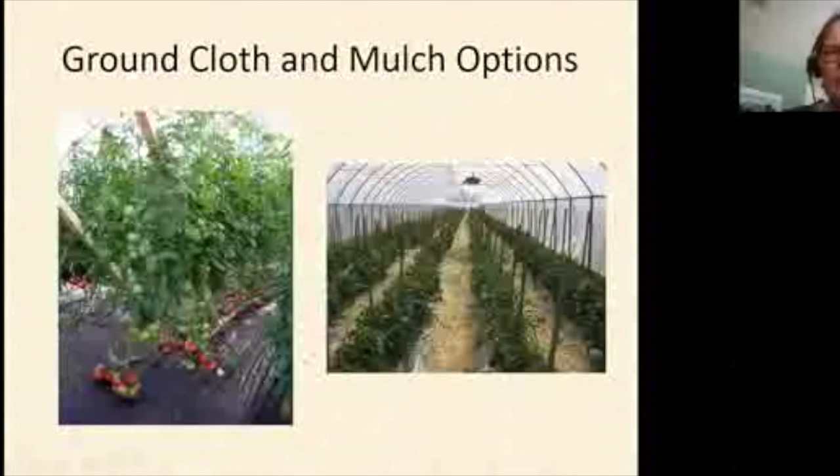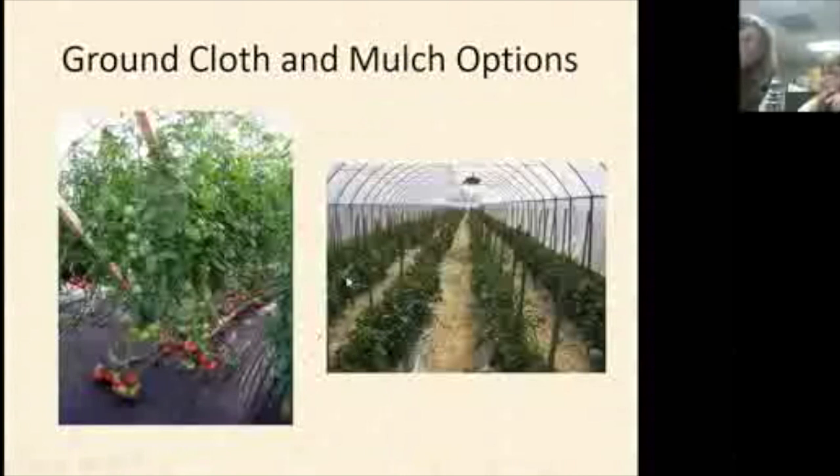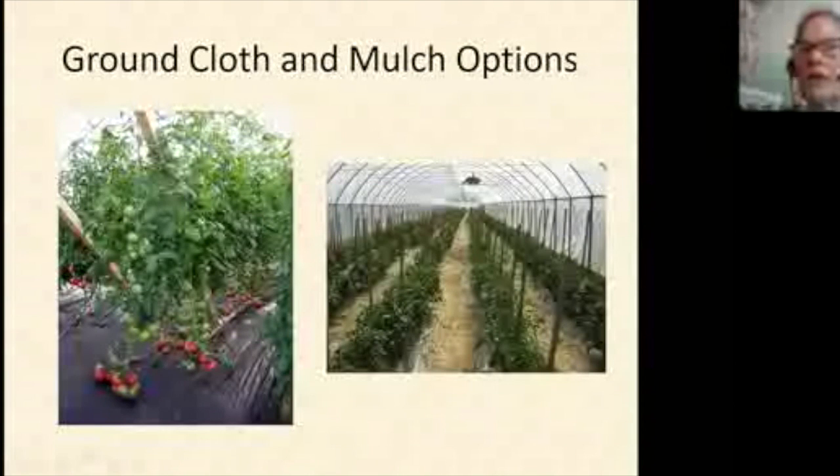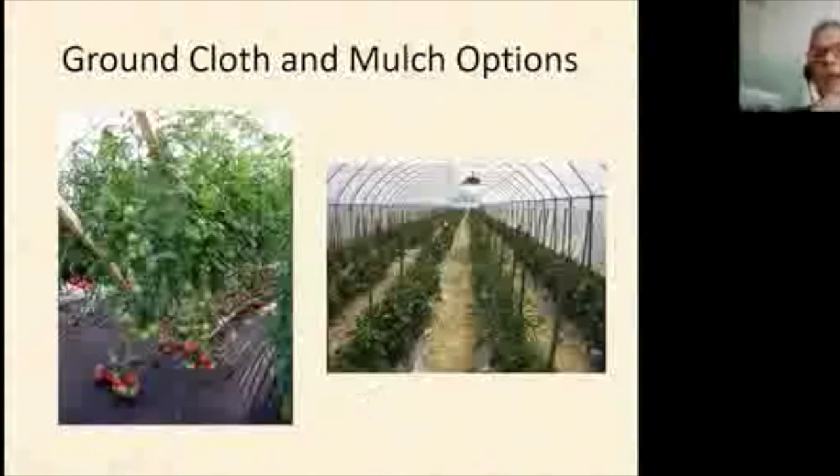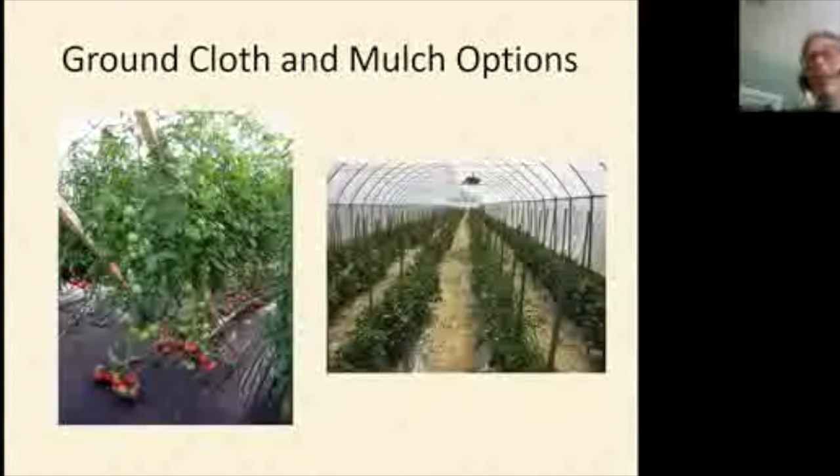Most people use some kind of mulch. Because the tunnel is high and a tractor can get in, you can lay plastic mulch with a tractor, or there are hand-operated devices you pull like a backwards lawnmower down the row to lay a single row of plastic.